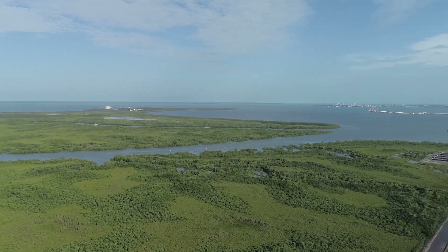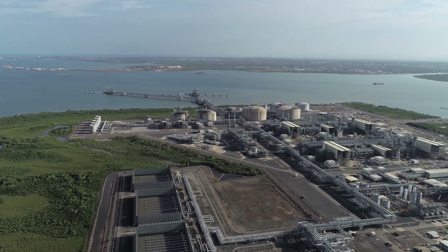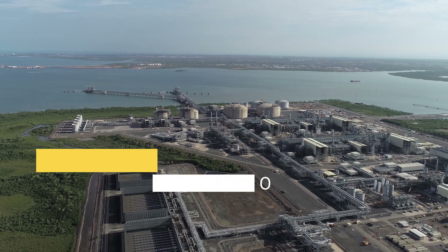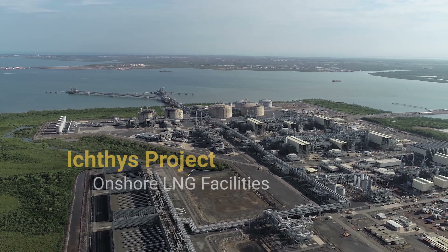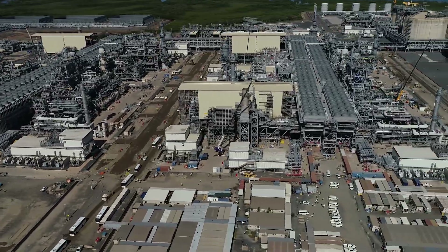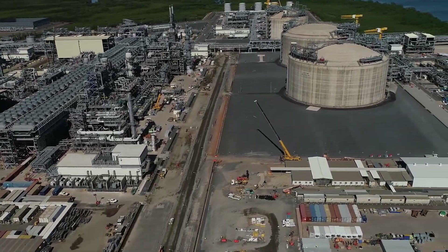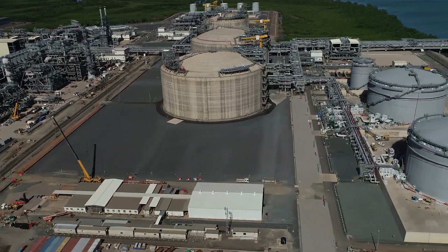The project was divided into offshore and onshore facilities. At Bladen Point near Darwin, construction of onshore facilities to liquefy natural gas at a temperature of minus 161 degrees Celsius for shipment was planned. The LNG facilities comprise two processing trains that liquefy the natural gas, with a total production capacity of approximately 8.9 million tonnes per year. The plant also produces liquefied propane and butane as LPG and condensate.